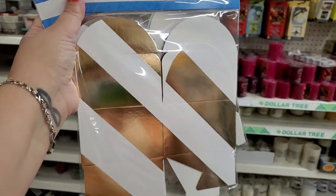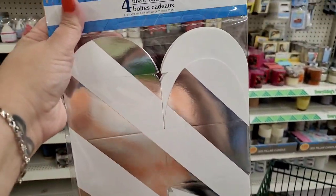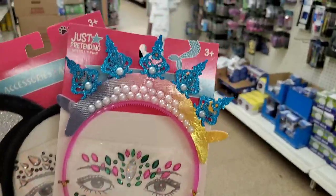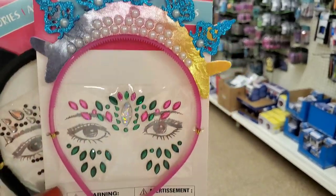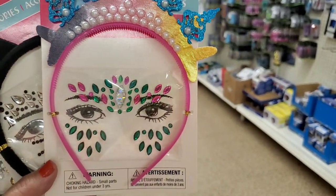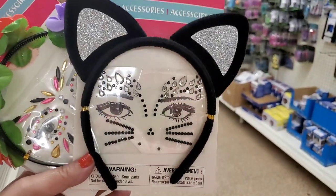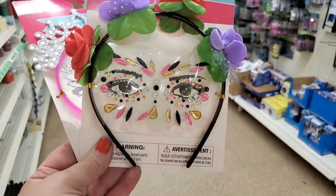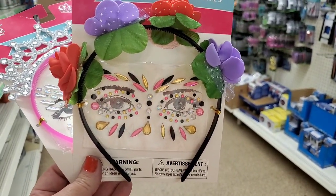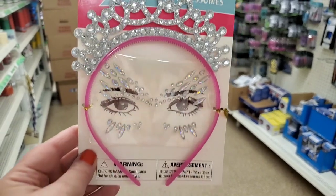I'm seeing these little face gems and headbands — look at how beautiful this one is, it's like a princess one. There's a cat one — isn't that beautiful for a Halloween costume? This one is kind of like Day of the Dead, or anything you might want to wear with a floral headband. And look at this gorgeous princess tiara face gem set — so beautiful.